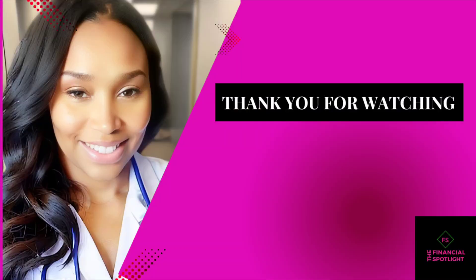If you learned anything new, go ahead and like this video. And if you learned more than one thing that was new, go ahead and subscribe to the Financial Spotlight — we'd love to have you as part of the family. Thanks for joining me. And if you want to know how to put together that tax binder I was talking about, go ahead and watch this video right here to get step-by-step instructions on how to put together the best tax binder for the upcoming tax season.